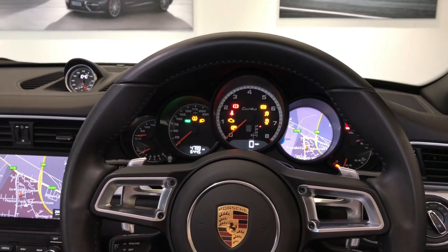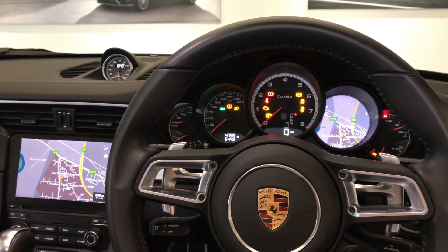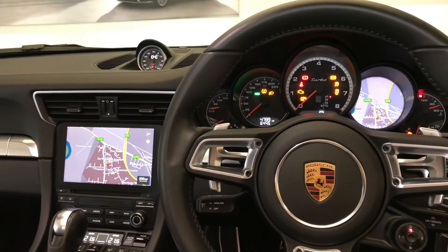If you would like to arrange your personalised test drive experience in this incredible approved used 911 Turbo, please contact the Porsche Centre Teesside today.